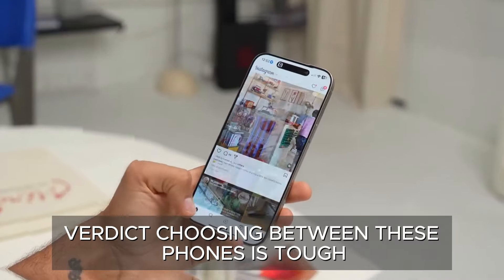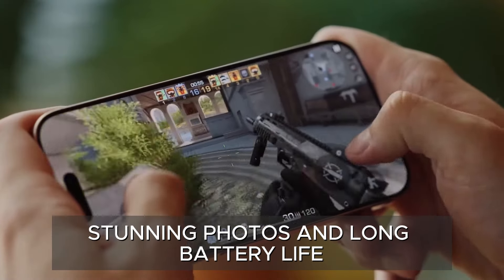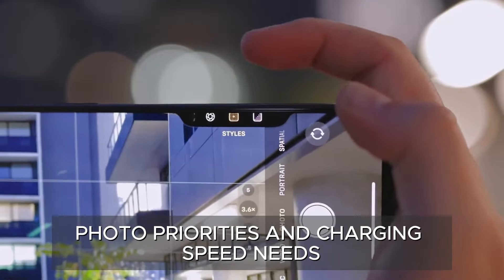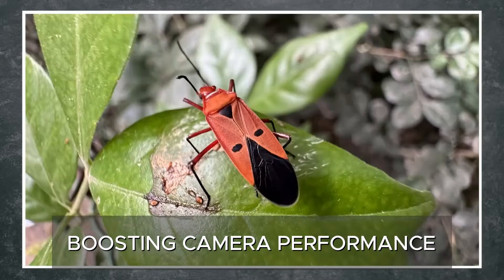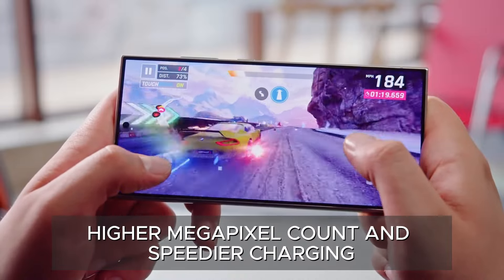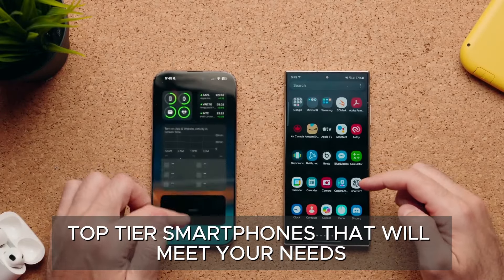Choosing between these phones is tough. The iPhone 16 Pro Max and Galaxy S24 Ultra both deliver excellent performance, stunning photos, and long battery life. Your choice depends on preferences, customization options, photo priorities, and charging speed needs. The iPhone 16 Pro Max impresses with its elegant design and powerful A18 Pro chip, boosting camera performance. The Galaxy S24 Ultra stands out with its S Pen, higher megapixel count, and speedier charging. Your decision may hinge on ecosystem preference — Apple or Samsung's Android — but both offer top-tier smartphones that will meet your needs.